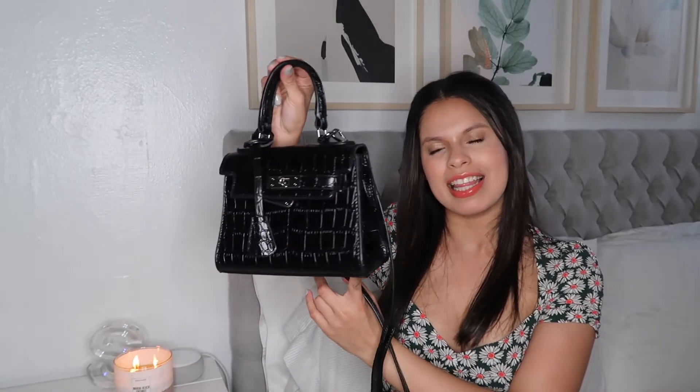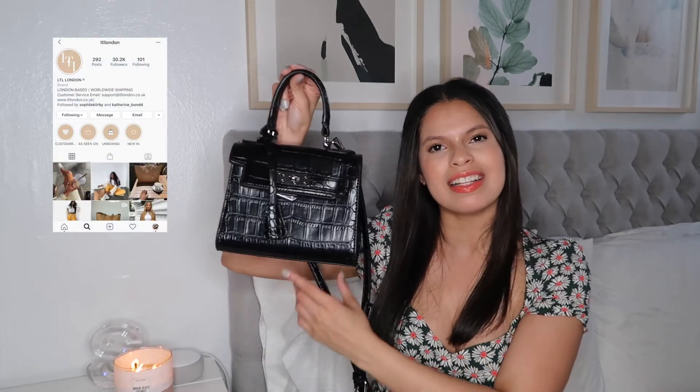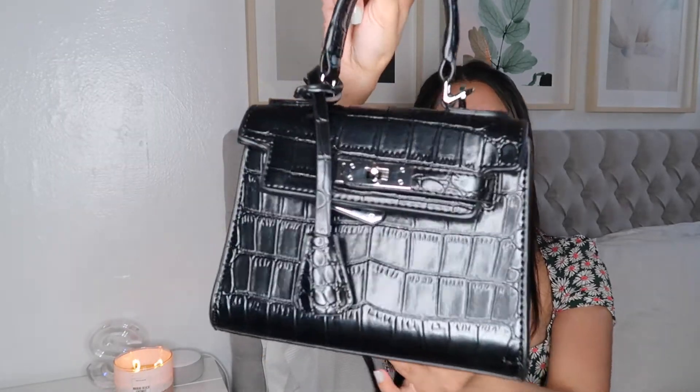The next thing I've been loving is this mini bag from LTL London, which is a store I found on Instagram through one of my favorite influencers, Sophie Kirby. I'll insert her Instagram and their Instagram in the description. This bag is so cute, it looks so luxurious, and it was super affordable.